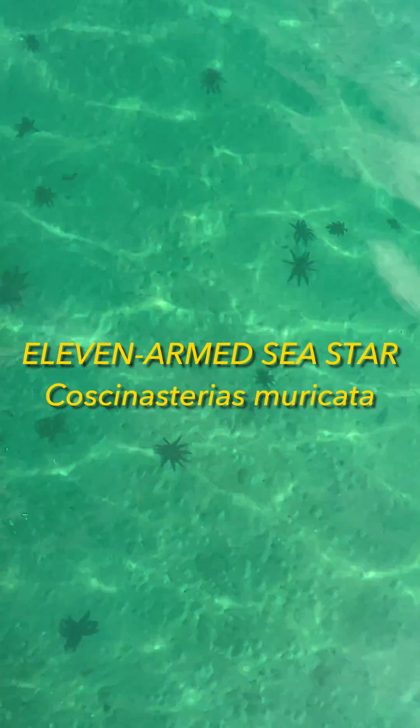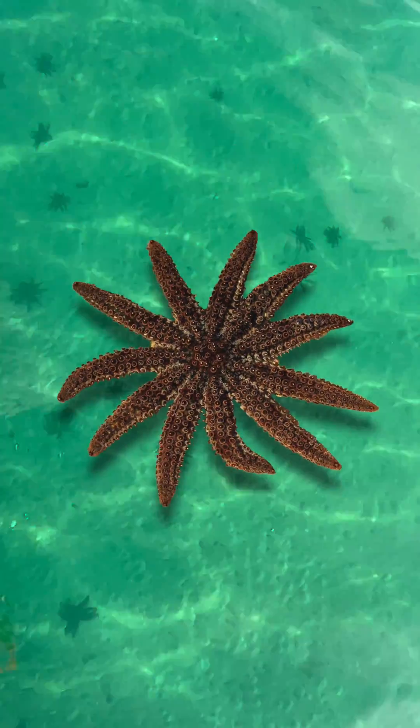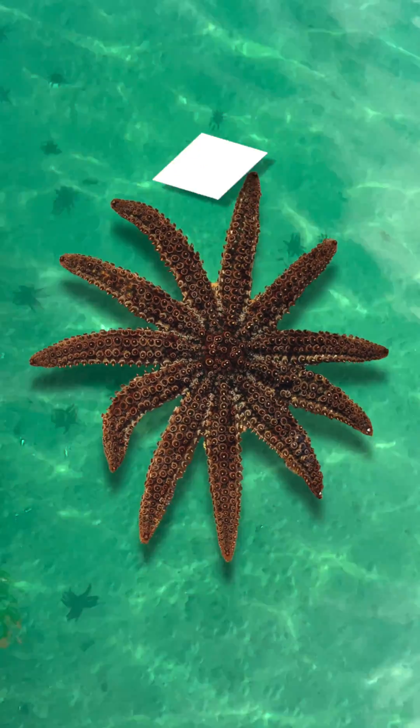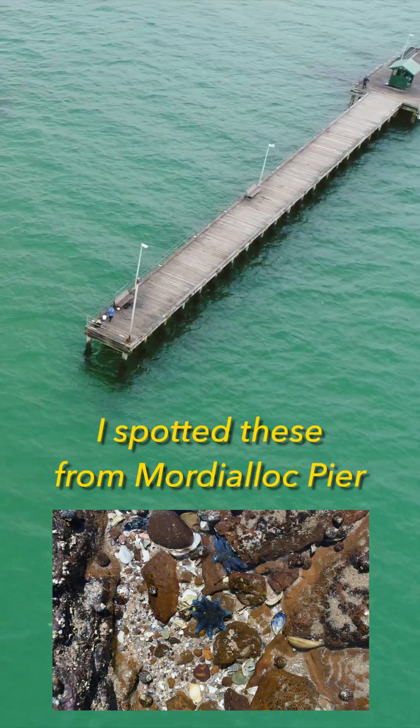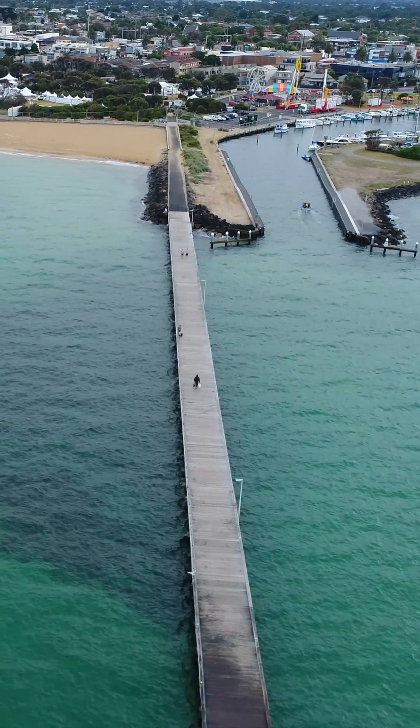The 11-armed sea star is a large sea star native to southern Australia. They are one of the largest sea stars in Victorian waters, with a diameter of up to 25 centimeters. They are found in various habitats including rocky shores, sandy areas under rocks, and on reefs.